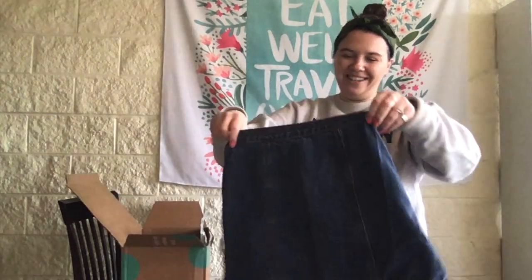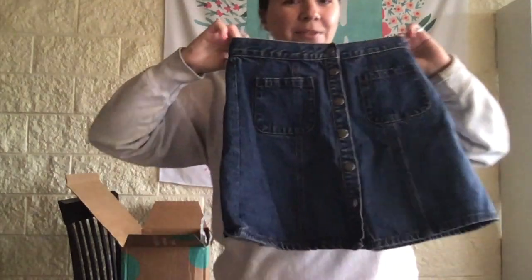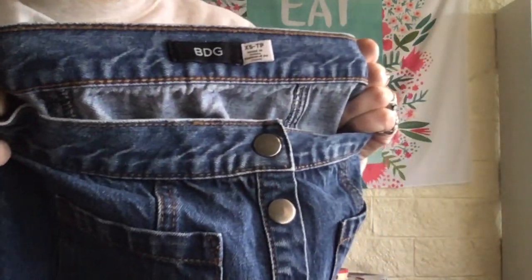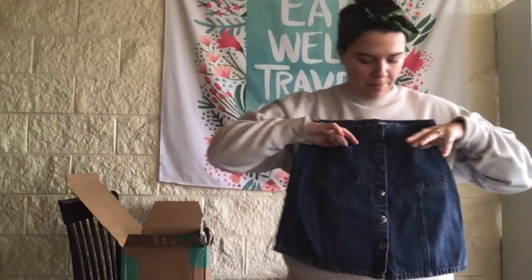We got a BDG skirt — this is cute, button-up front with front pockets. It's a size extra small which isn't great, but it's really cute and I think I'll be able to sell it. I love these front pockets.